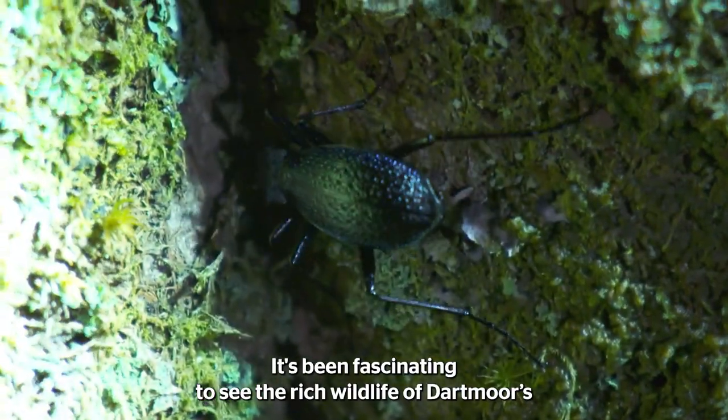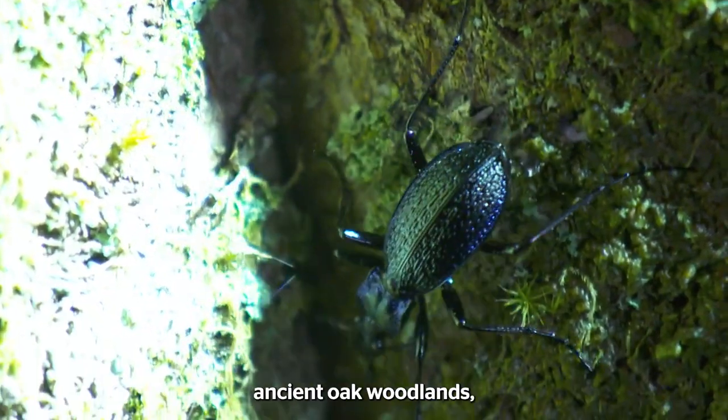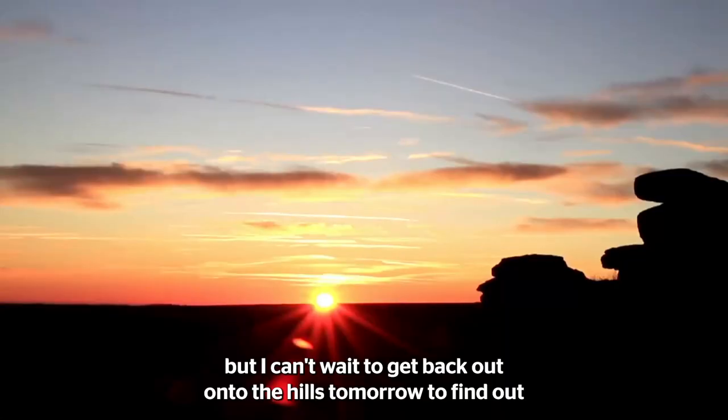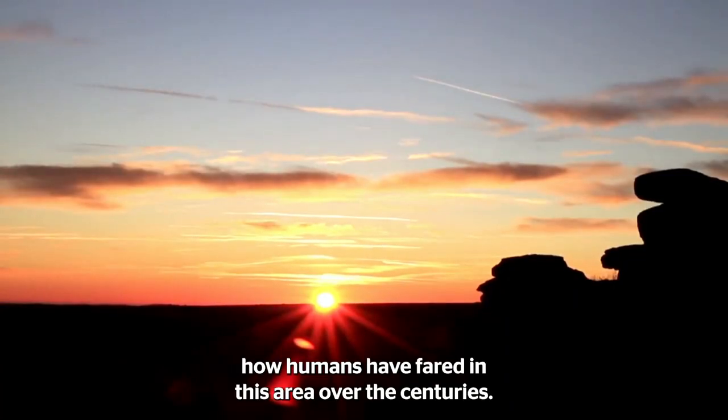It's been fascinating to see the rich wildlife of Dartmoor's ancient oak woodlands. But I can't wait to get back out onto the hills tomorrow to find out how humans have fared in this area over the centuries.